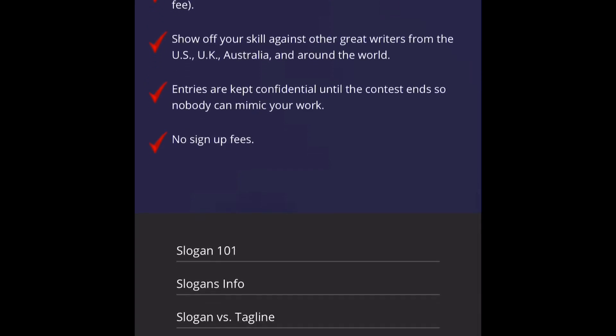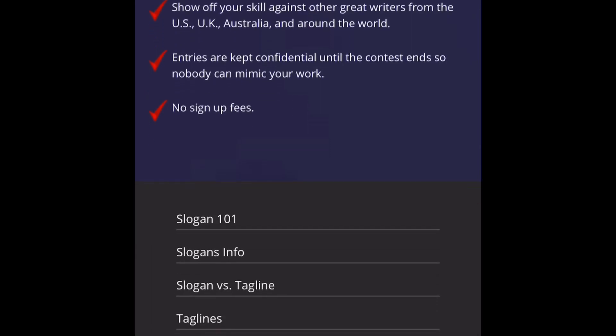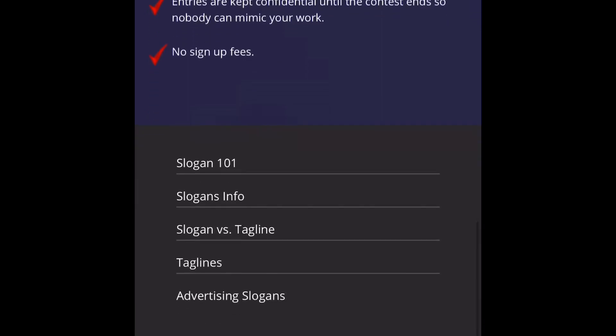Show off your skill against other great writers from the U.S., U.K., Australia, and around the world. So this is not just based in the U.S. — it's based in other countries around the world. Entries are kept confidential until the contest ends, so nobody can mimic your work, and there are no sign-up fees.